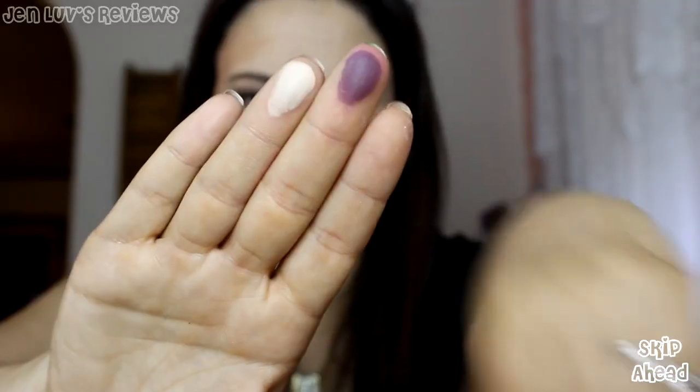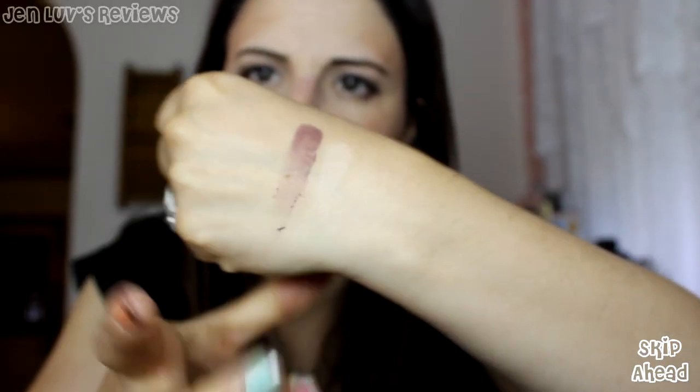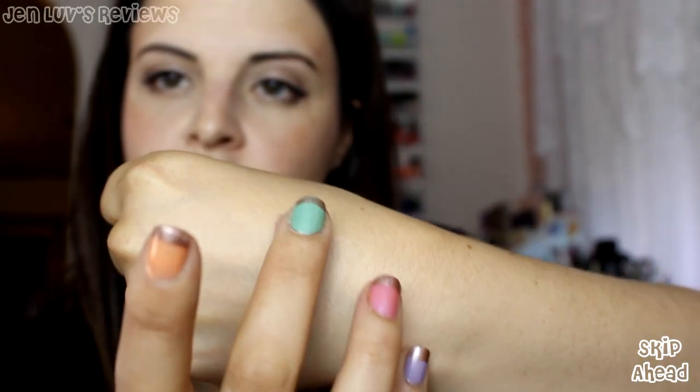Not super creamy but not powdery either — those are the finger swatches. I can build them up a bit. Here's a second swatch of purple, and a second swatch of the champagne. Very nice! I kind of prefer a buildable color rather than one that goes on super pigmented, because if it goes on super pigmented it's really difficult to blend. These shadows are like that — I'm blending with my finger right now and it is not blending out, meaning it's not disappearing as I blend. That makes me very, very happy. I'm excited to try these on my eyes.